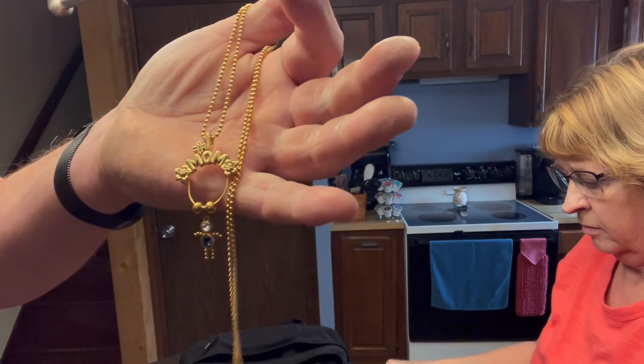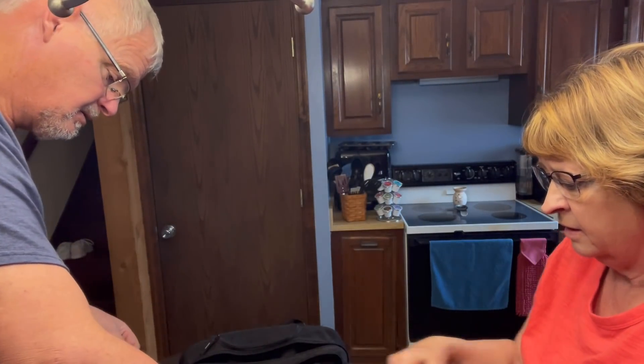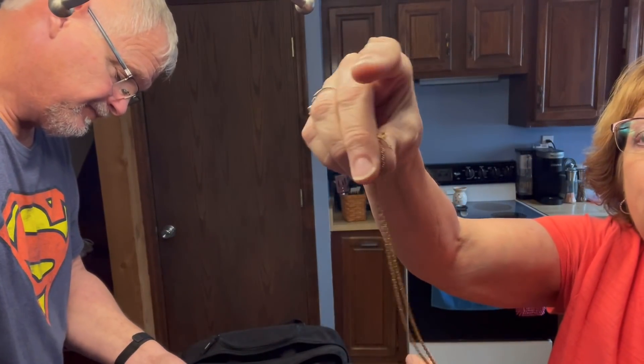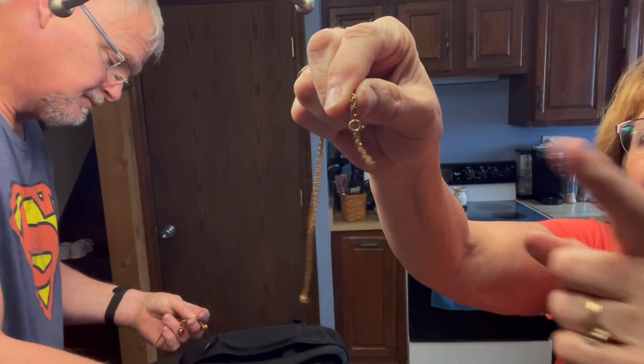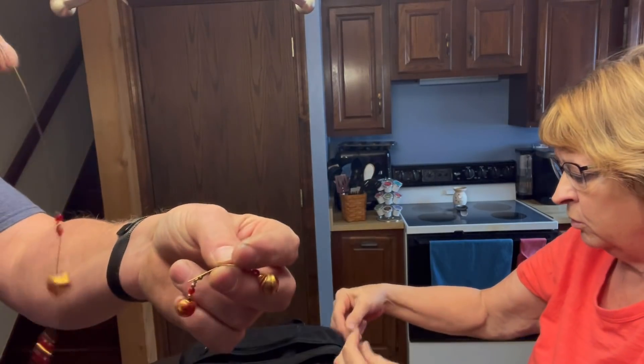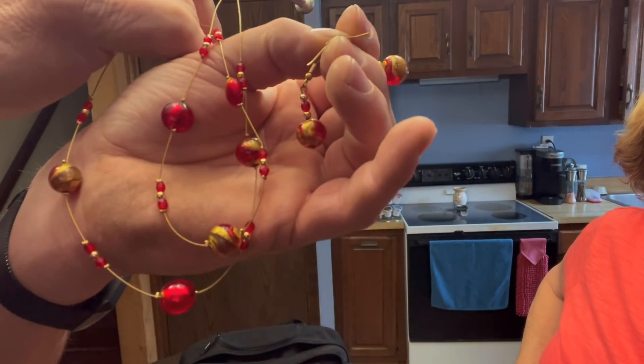There's a 'Number One Mom' necklace. And here's a broken necklace — when he was working on stuff I was able to read that it says 'Avon' on it, so it's not real gold. There's a necklace and a matching pair of earrings — pretty set. What I'll do is bag the pieces so they don't get tangled again.